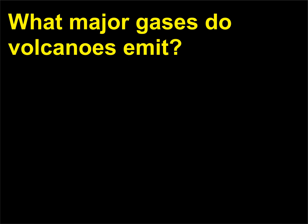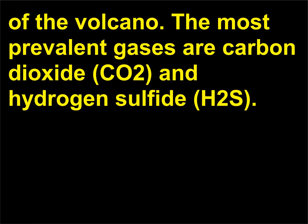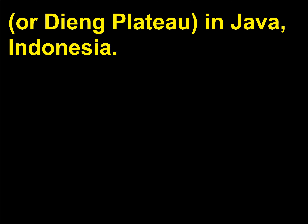What major gases do volcanoes emit? Volcanic gases are released as they reach the Earth's surface, escaping at the major volcanic opening or from fissures and vents along the side of the volcano. The most prevalent gases are carbon dioxide (CO2) and hydrogen sulfide (H2S). Carbon dioxide is a dangerous gas — it is invisible and odorless, and can kill within minutes. One example in which volcanic gases proved dangerous involved the Dieng volcano complex, or Dieng Plateau, in Java, Indonesia.